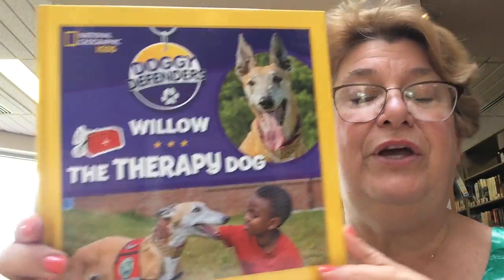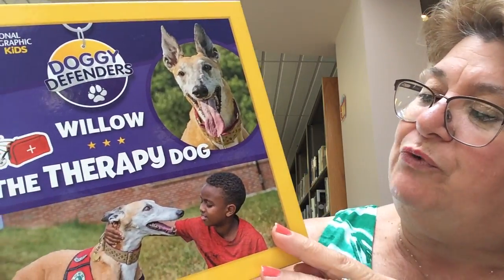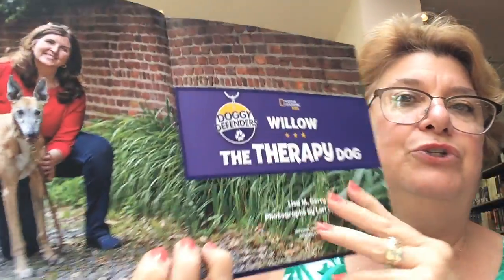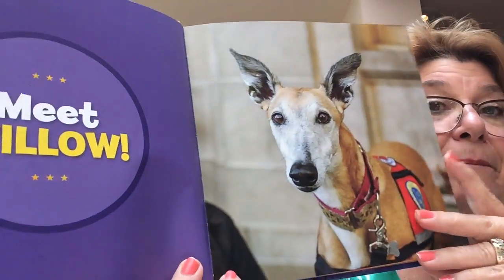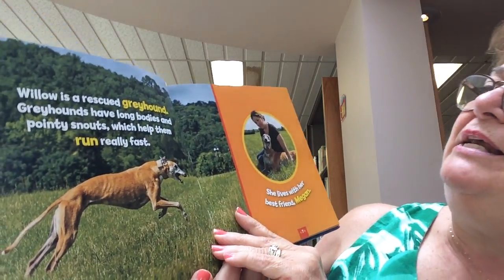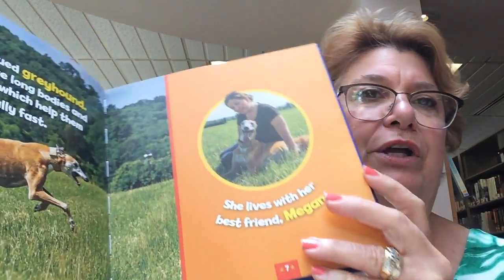We also have a book called "Willow the Therapy Dog," written by Lisa Jerry. Willow the Therapy Dog is a greyhound. Greyhounds are very tall, slender dogs. Greyhounds have long bodies and pointy snouts, which help them run really fast.